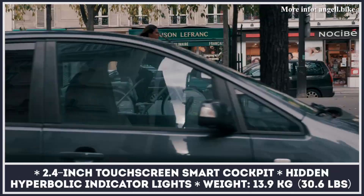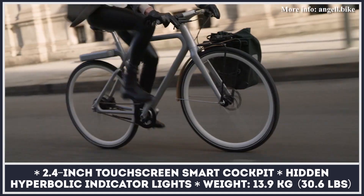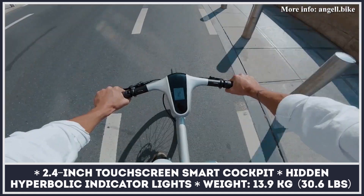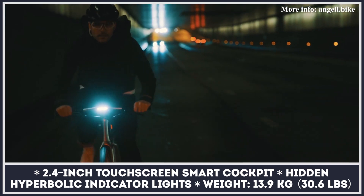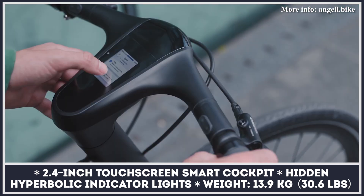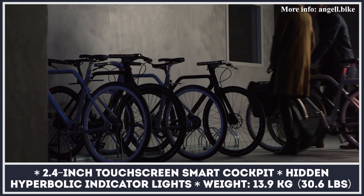The Angel can switch between three riding and four assist modes. In the lowest power assist, the removable battery can power the 250-watt hub motor for an estimated range of 43 miles. Finally, the rider's safety is ensured by hyperbolic lights and indicators.